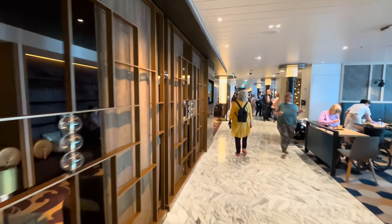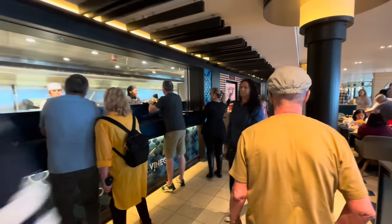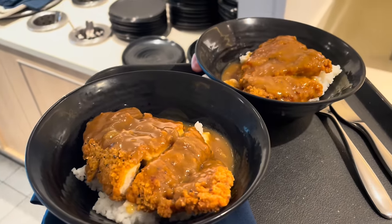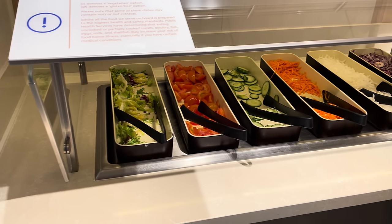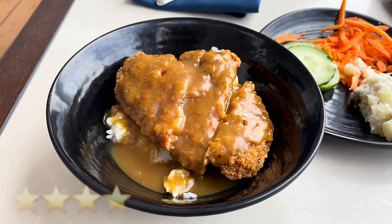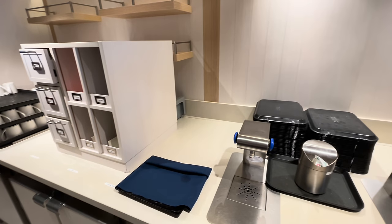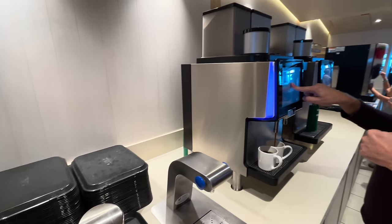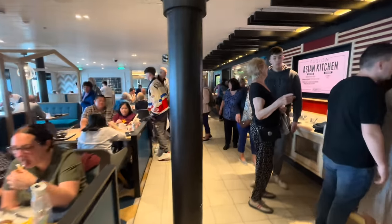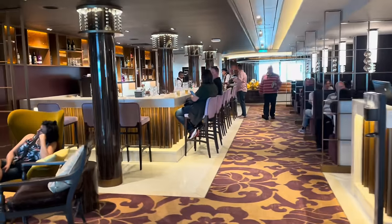We're heading to the Keys for lunch — all food from the Keys is included in your cruise fare. Holy macaroni, it's busy! You've got fish and chips, Asian food, and American food. The Asian section was nice and quiet. At the end of the Keys there's a small buffet section with salad items and desserts. We're outside because there's no seats inside. I've got katsu chicken curry with a little bit of salad. Opposite the salad area you can get coffees and teas, all included. Not easy getting through here!